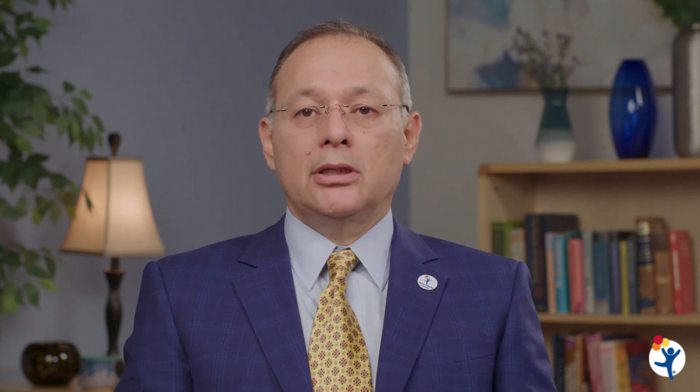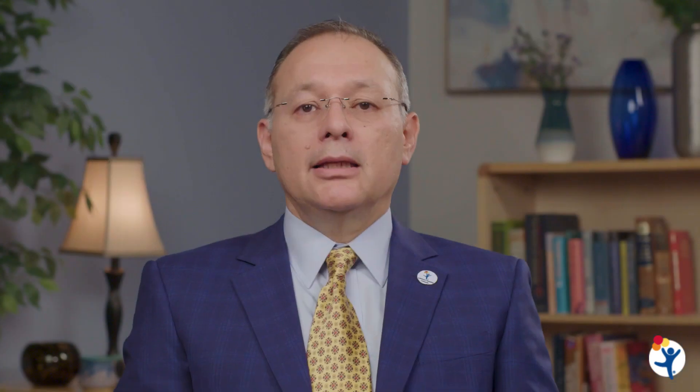Usually, the newborn passes meconium in the first 24 hours of life. If this meconium does not occur, we must suspect Hirschsprung's disease. It is also mandatory to suspect Hirschsprung's in the newborn and young infant with abdominal distension, vomiting, and not having regular bowel movements.